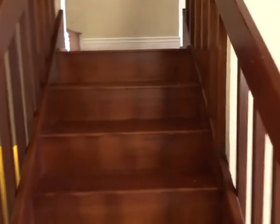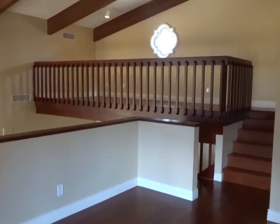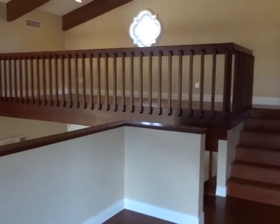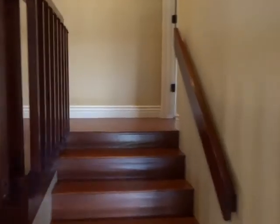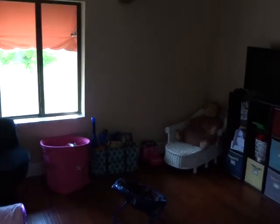Now upstairs, it has a media room, game room, and loft area, and it does have a second fireplace up here. Off this room there is another little space you could use for an office. And it does have a playroom over here, or another room that you could use.